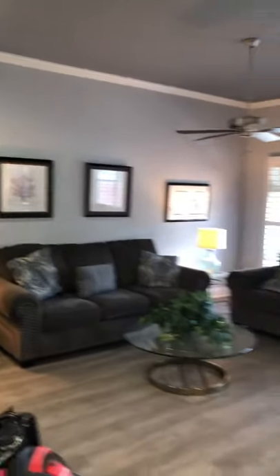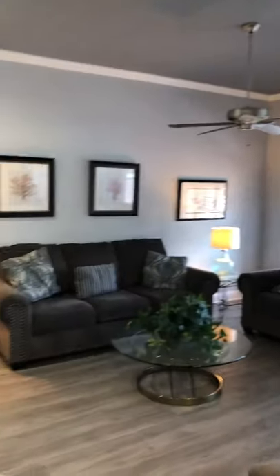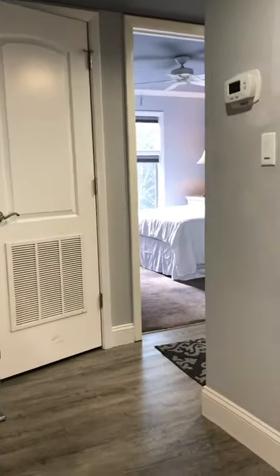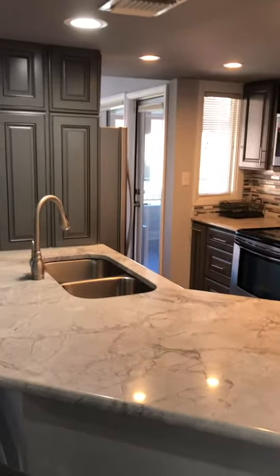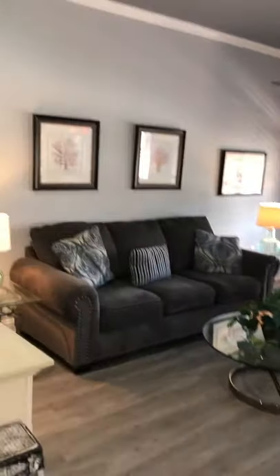So when you walk in the front door, you've got the kitchen to the right, living to the right, and then the bedroom areas and laundry are up here to your left. Directly in front of us there's a little hall closet — you could use it as a pantry if you wanted to, however you want to use it.